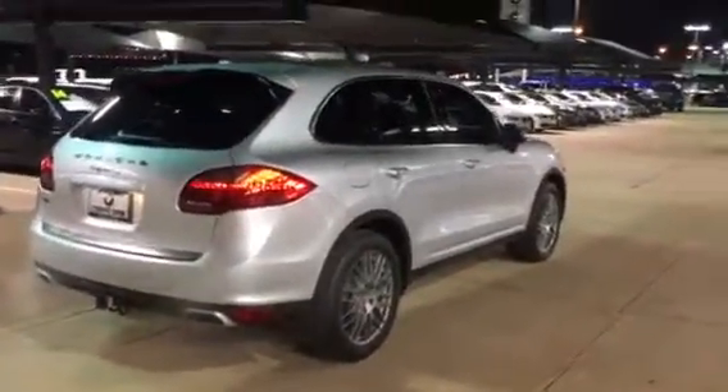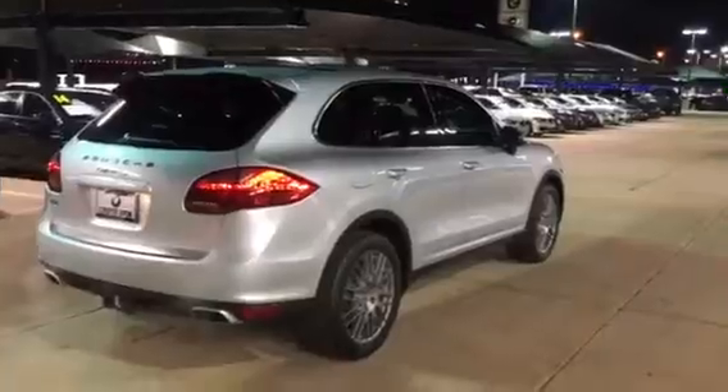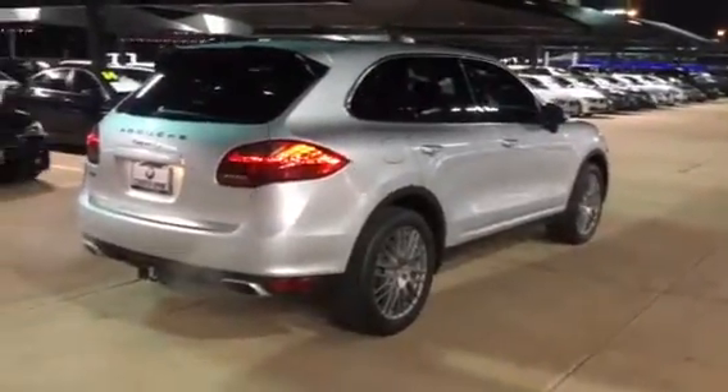Hi Gregory, this is Sean. Just wanted to send you a quick video of that 2013 Porsche Cayenne S that you had inquired about.